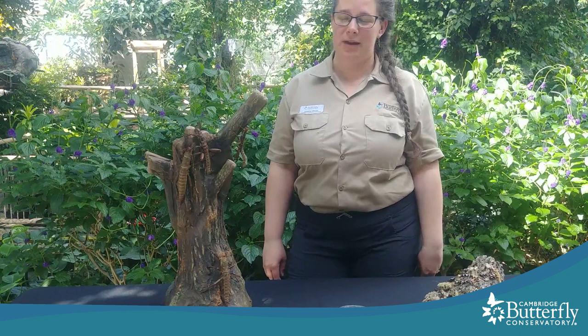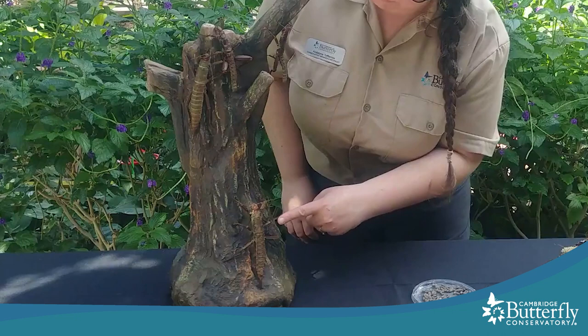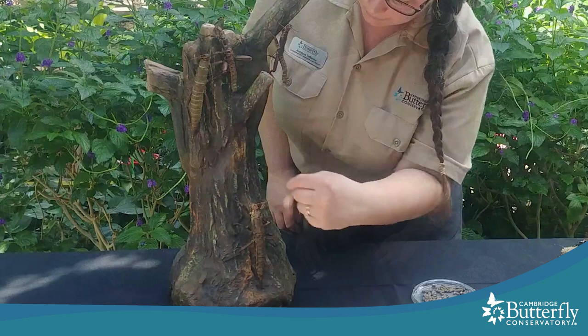These are some thorny devil stick insects resting on this tree, and this is where the eye spy game begins. Can you spot them all? I'll give you a few seconds to look. There's a couple of females and a couple of males. This one here is a female. These two at the top are male thorny devils, and this is another female.